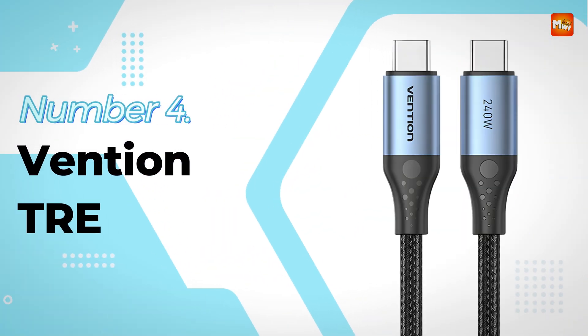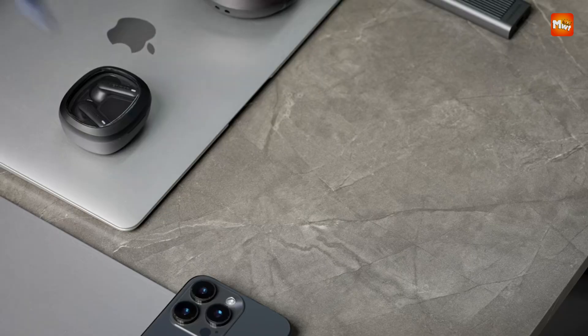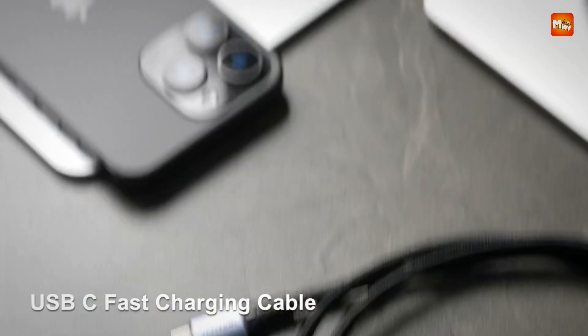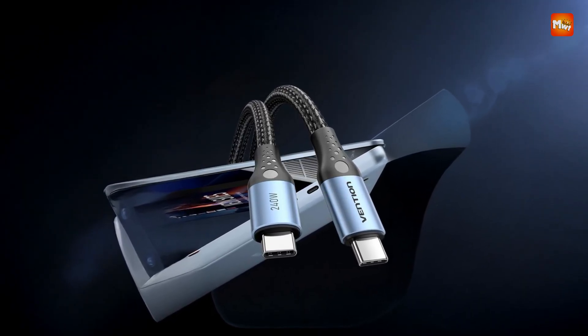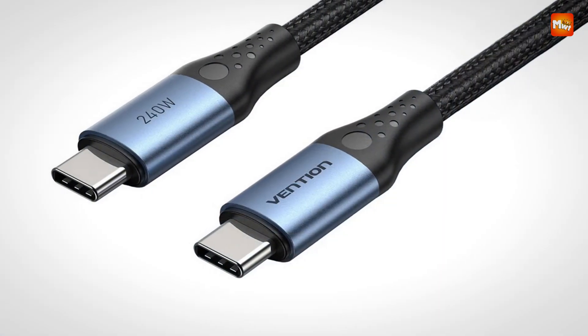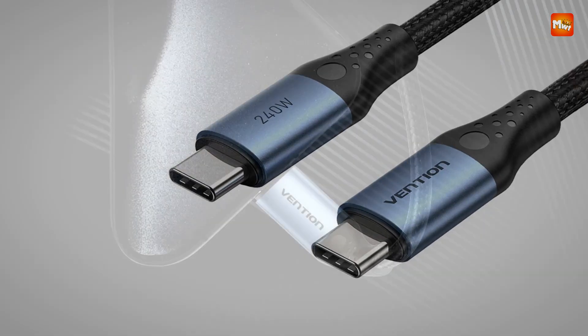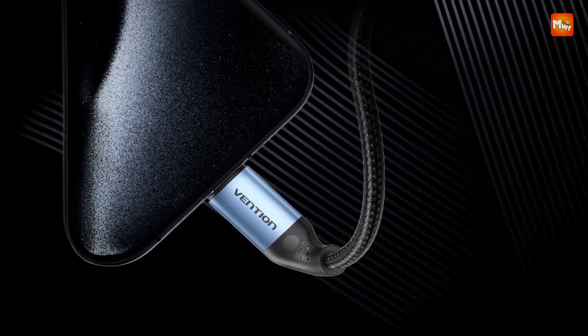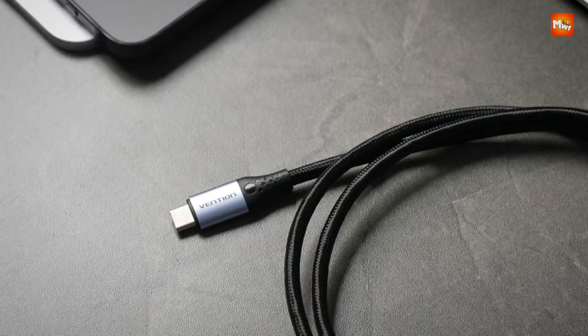Number 4: the Vention TRE USB Type-C Cable. This cable is engineered for the ultimate fast charging experience, certified with PD 3.1 technology and equipped with an e-marker chip to safely deliver up to 240W of power. Designed to handle high-powered devices like the MacBook Pro 16-inch, it can charge this laptop up to 42% in just 30 minutes, showcasing its impressive speed and efficiency.